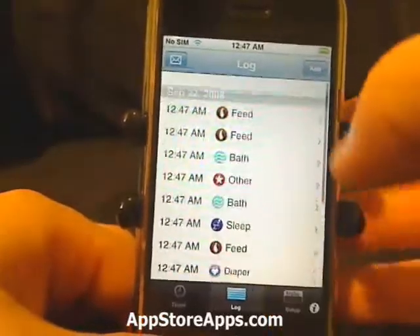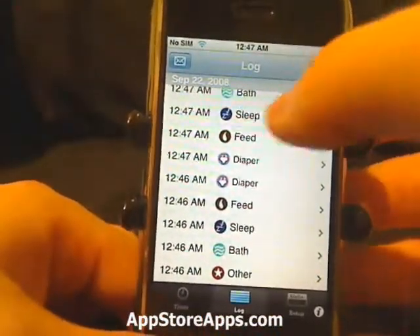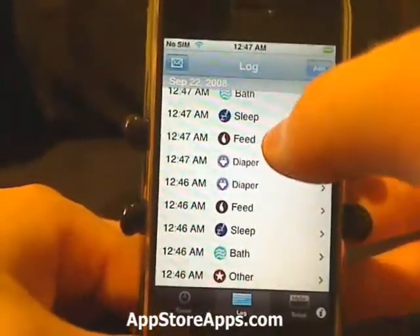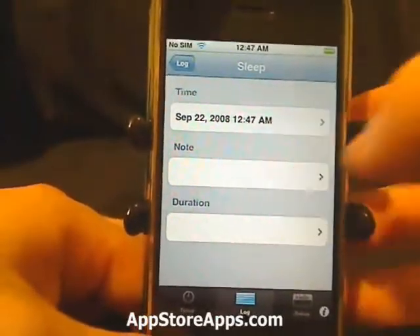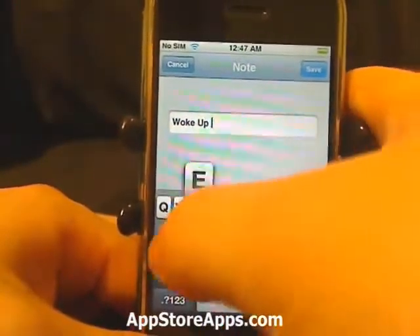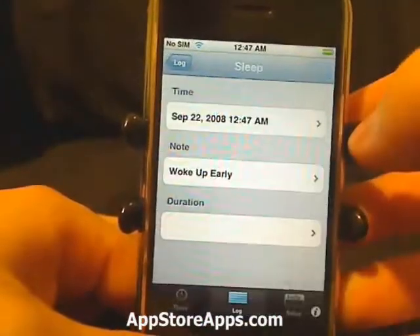We have our log right here which records every single time stamp. We can add notes — say something happened during this sleep, like the baby woke up.